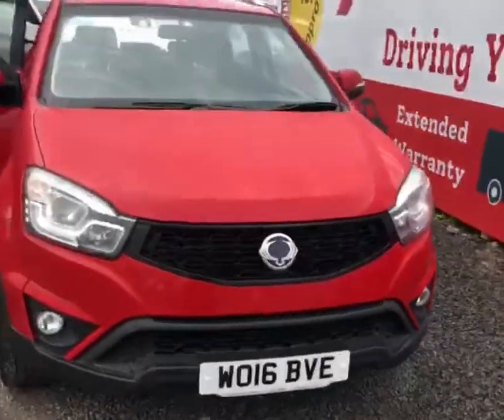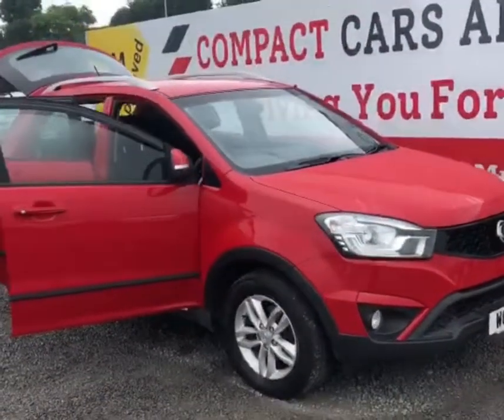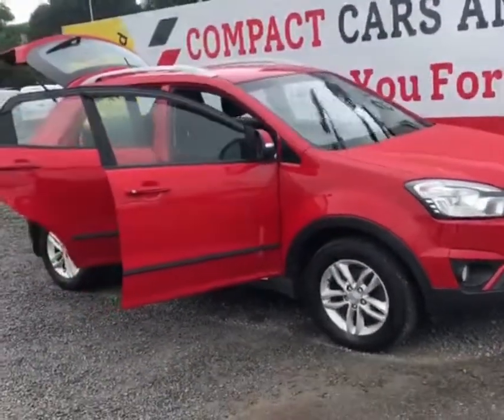Hi everyone, it's Philly here from Compact Cars and Vans. Today I'm just going to do a walk-around video for you on this 2016 Ssangyong Korando 4x4.